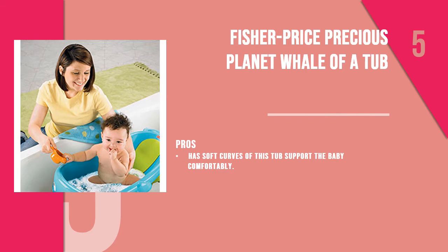Number five is the Fisher-Price Precious Planet Whale of a Tub. The adorable whale-shaped tub is a whole lot of fun in the bathroom when your baby plays and bathes in the blue whale, with a baby whale toy cup which comes with the tub.